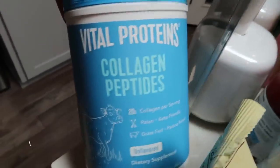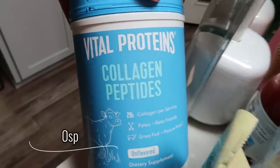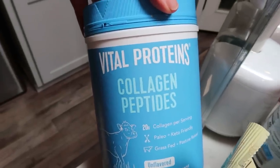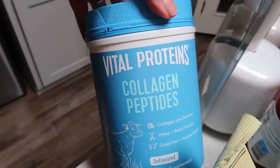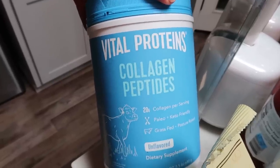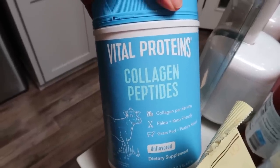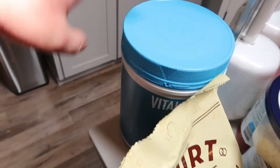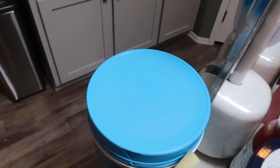Of course I had to restock my Vital Proteins collagen peptides — best price ever at Costco. If you do not have a Costco or a Costco membership, these are linked in my Amazon store. Absolutely positively my favorite collagen ever. It dissolves great and has no flavor. So I bought another one of those.